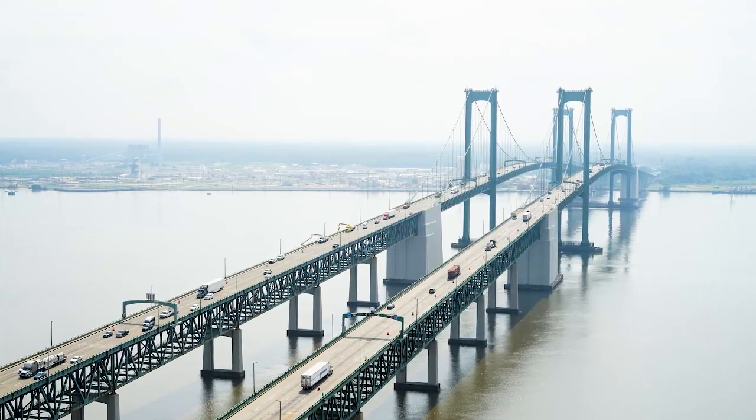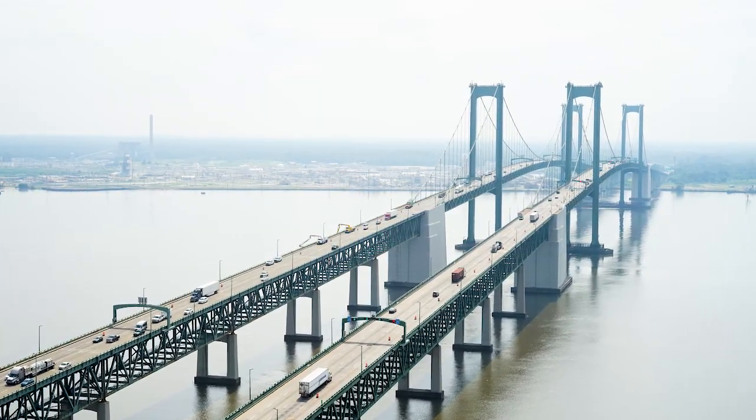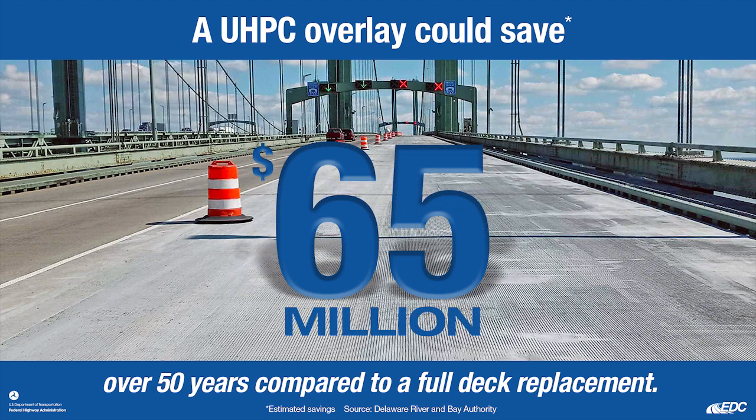The Delaware River and Bay Authority conducted a life cycle cost analysis and estimates it will save $65 million by using a UHPC overlay versus a new precast deck.